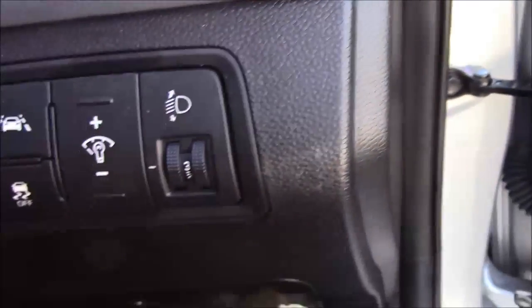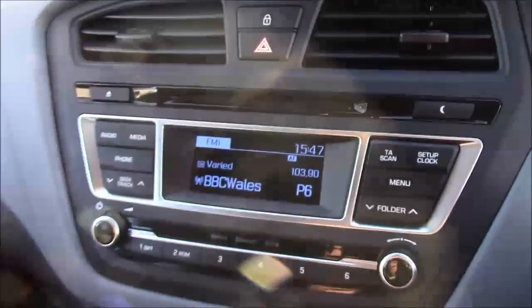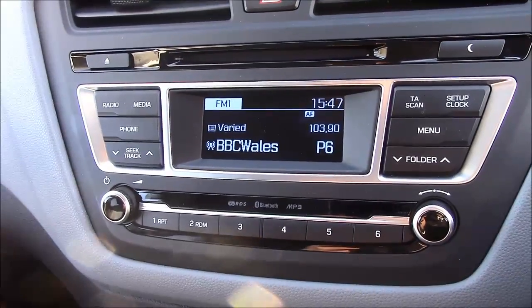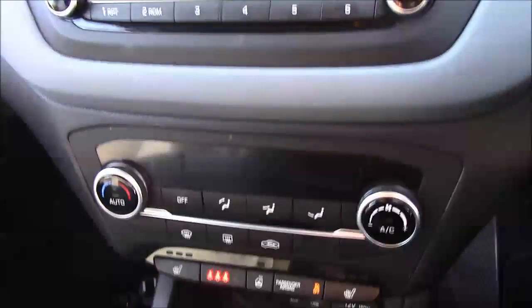Jumping inside the vehicle, to the right hand side of the steering wheel you'll find all your various lighting controls along with your lane departure warning. Moving on to the centre console, this is your CD radio display, which comes with Bluetooth connectivity — this allows you to answer phone calls while safely on the move. Moving down just by that, you'll have your various climate control settings.